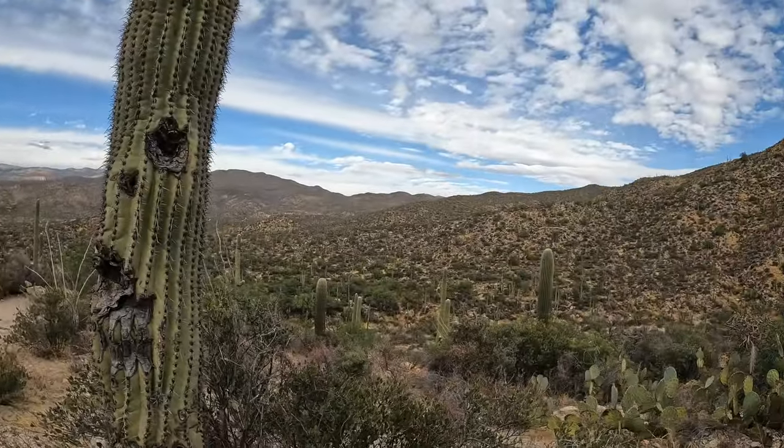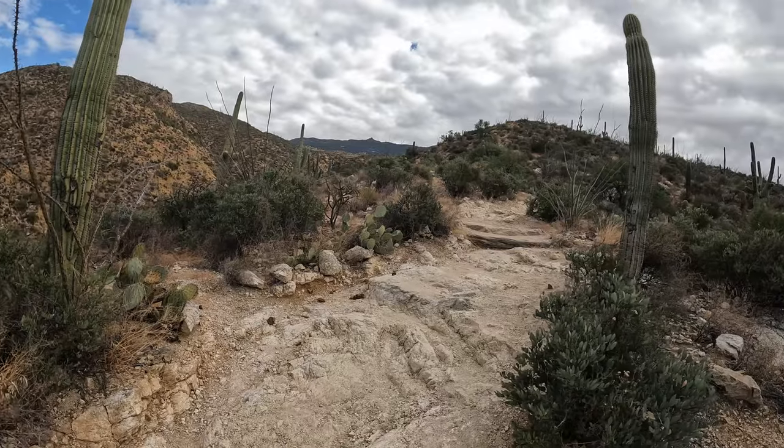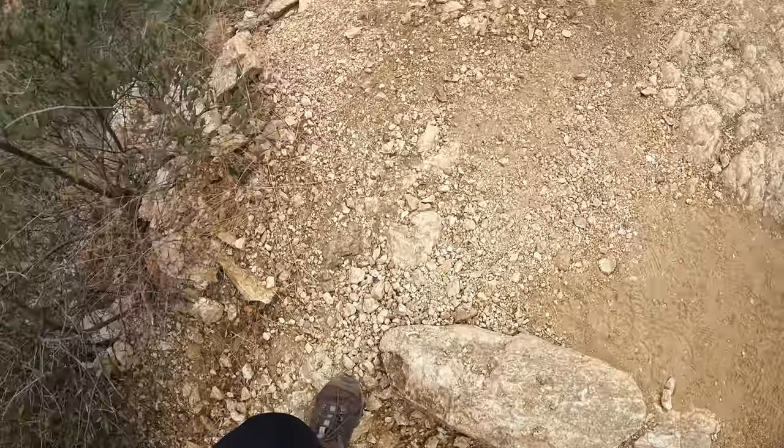Oh my god, there are like hills of mountains and mountains of cactuses everywhere. Look at that. Oh my god, I can't believe how beautiful a desert can look — with so much plant life. You would think it would just be sand, but no. It's a little rocky but not that difficult so far.